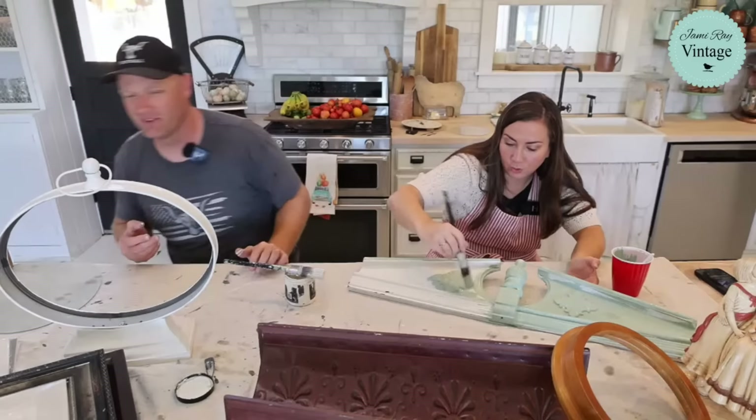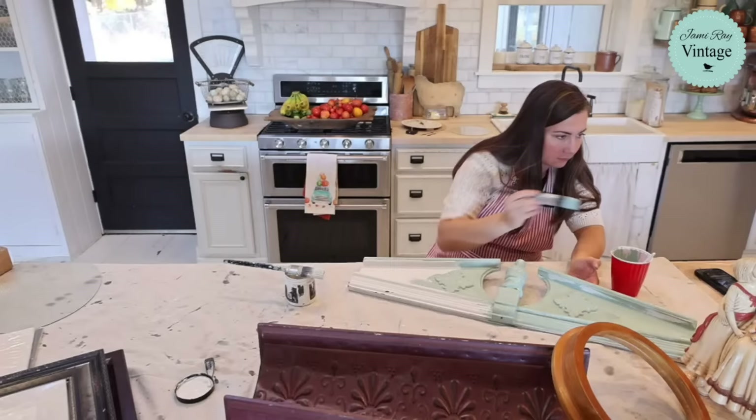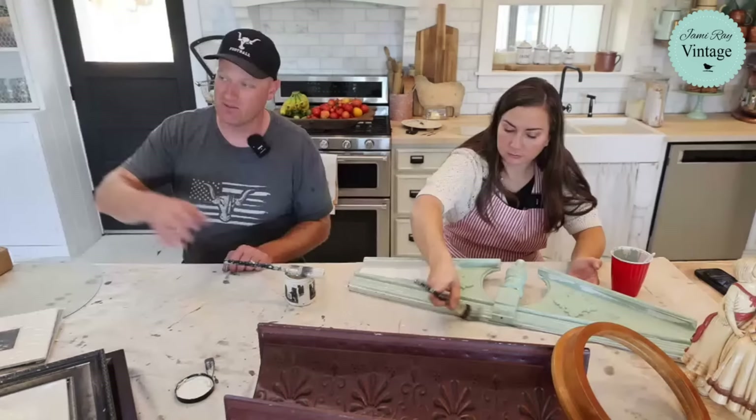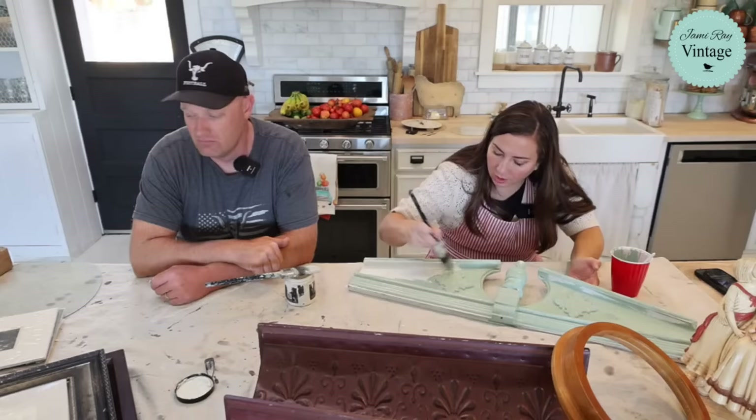We've been doing lots of fun blues, greens, and earth tones and have really gone away from painting things white. We don't have a lot of white in the shop, but anytime we paint things white it still sells really well. So I'm going to be painting a few more things white. I actually think this piece would have been really cute painted navy blue — there's a milk paint color called Navy Blues.